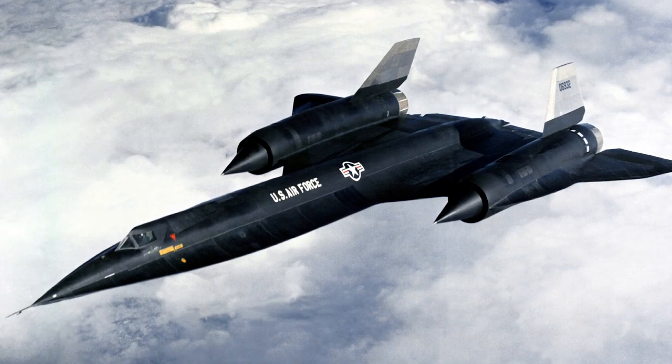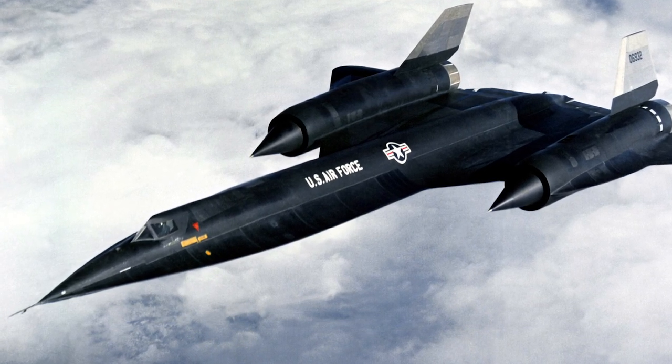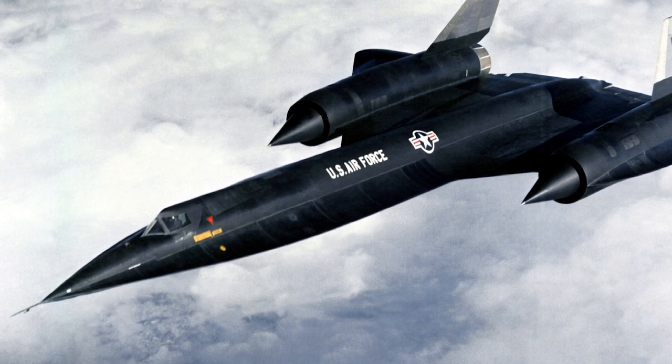From the successful A-12 Oxcart, the precursor to the SR-71, Johnson and his team crafted the SR-71 Blackbird — an aircraft unlike any other.